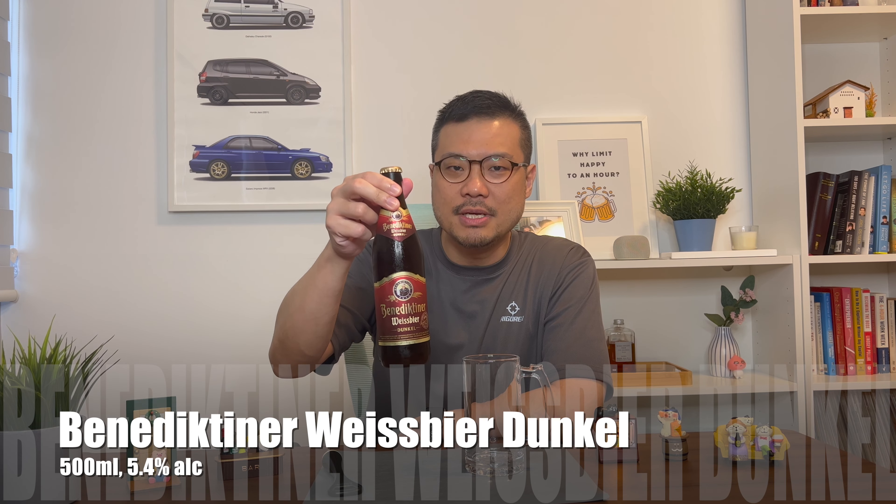Guten Tag! The bar is open for Oktoberfest, so let's review the Benedictiner Weissbeer Dunkel.